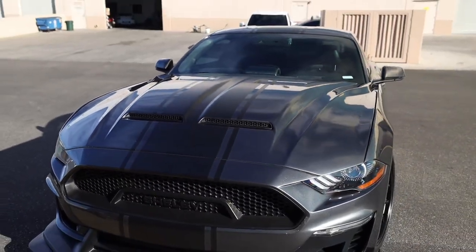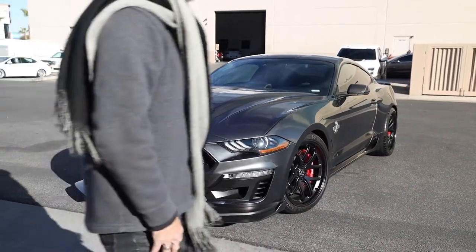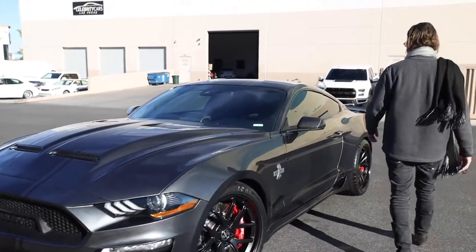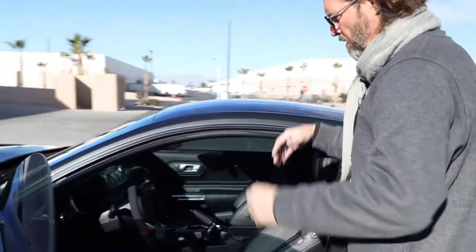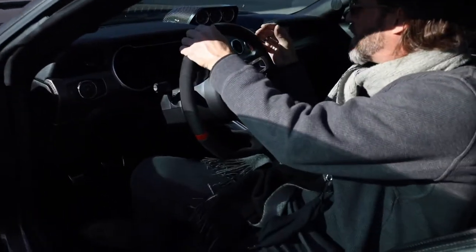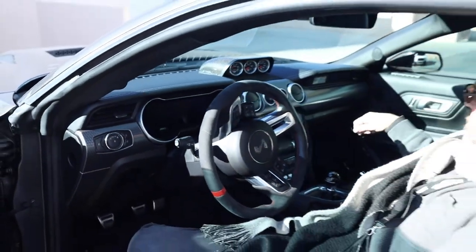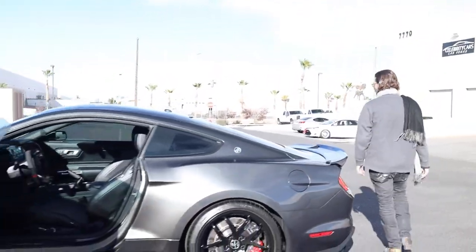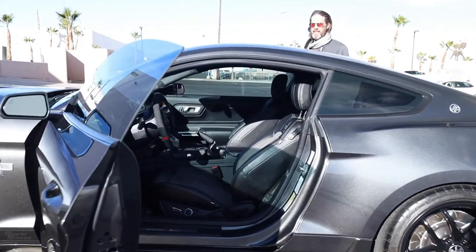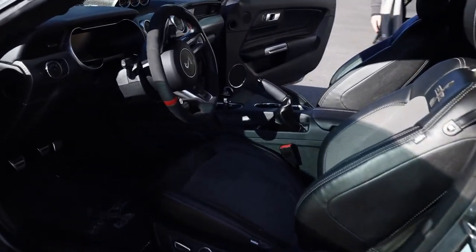There you have it — the exterior portion of the 2018 Shelby Super Snake. Let's find out how many miles it has. It has 2,934 miles as it sits right now at our filming date. If you want to see any of this in more detail, remember there are about 85 to 90 photographs of this car at celebritycars.com.